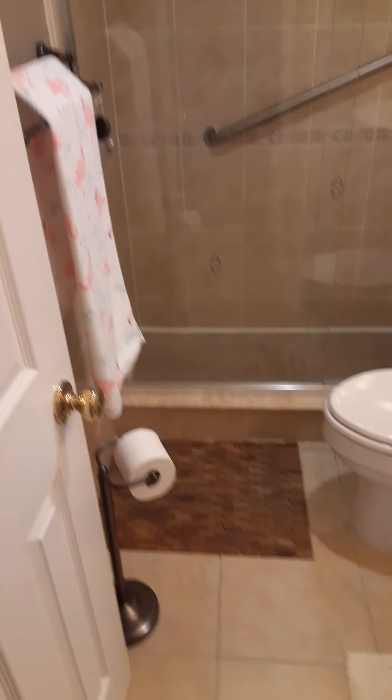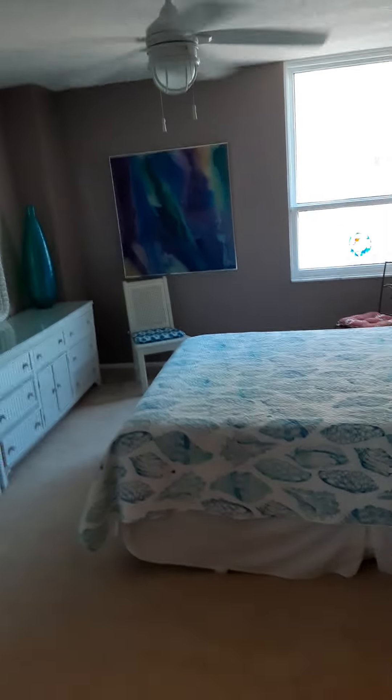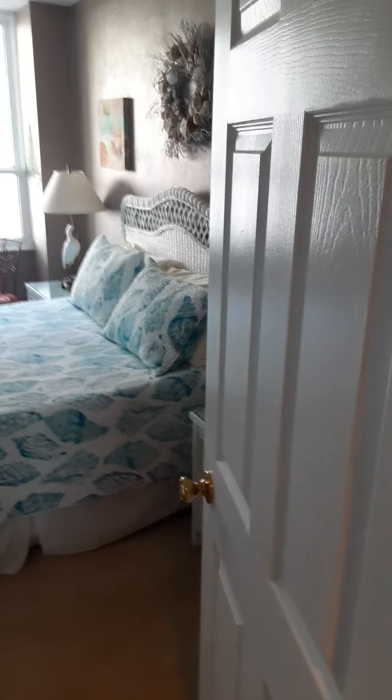To the right we have the guest suite and guest bath, also completely redone with a walk-in shower enclosure and vanity — very nice. This unit is being sold unfurnished, but the furniture is negotiable.